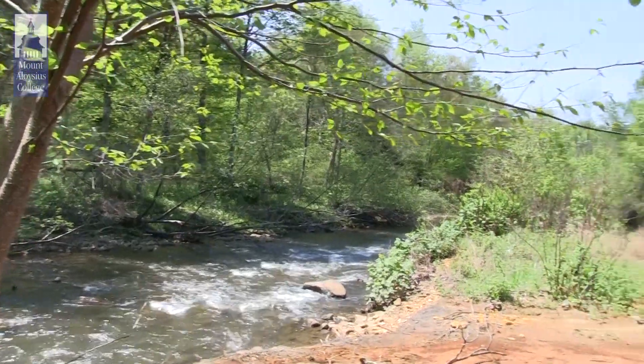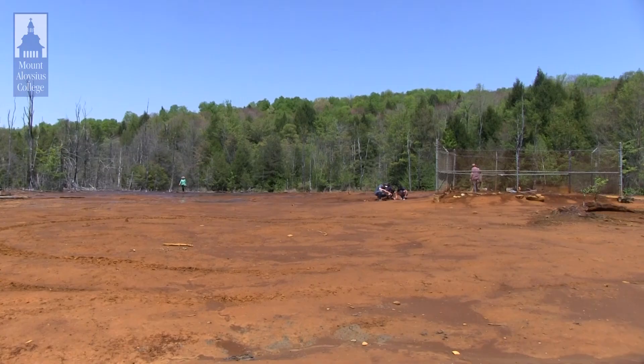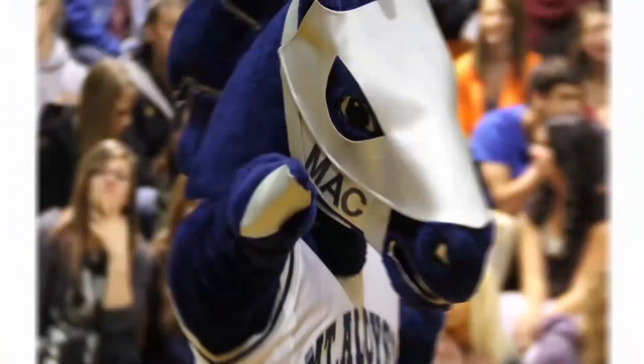We've had students compare what we find at these sites to places like state parks, and we try to think about how these little creatures solve the problems that they face in their environment.